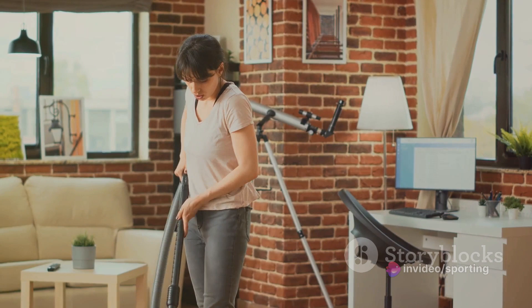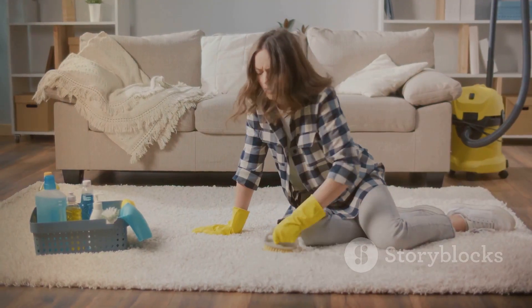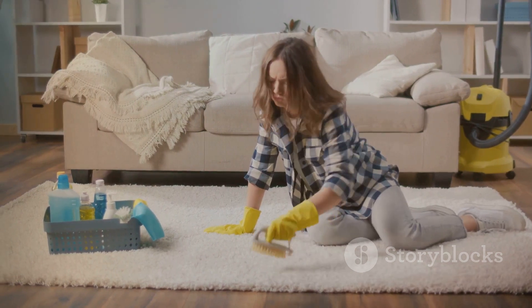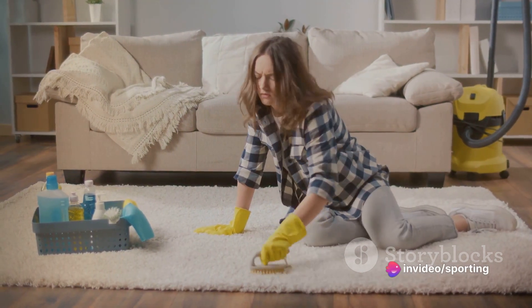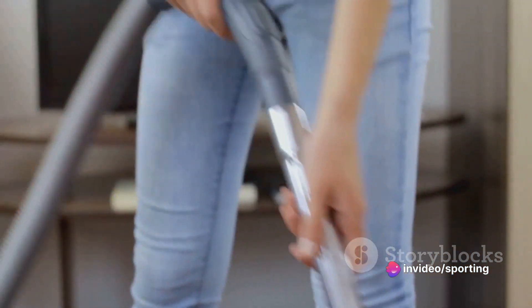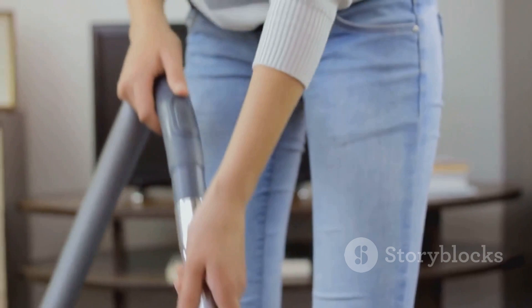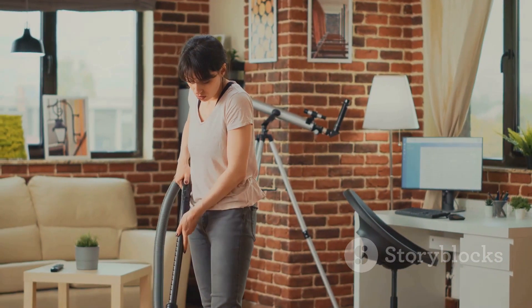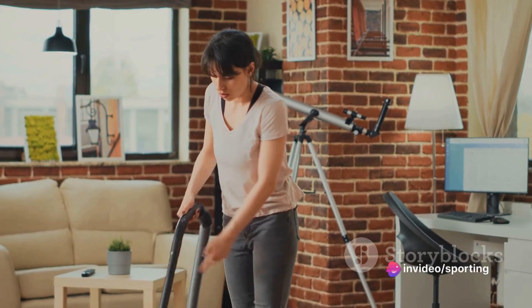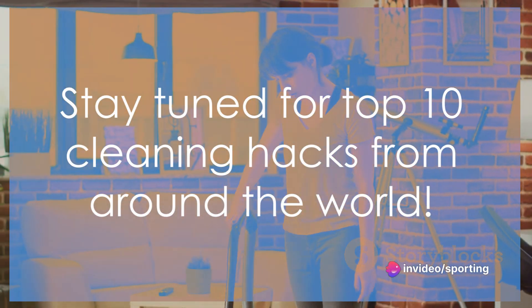Think about it. Wouldn't it be great if you could effortlessly keep your home clean and tidy? Imagine having more time to relax, to spend with your loved ones, or to pursue your hobbies. That's the power of cleaning hacks. They can transform your everyday cleaning routine, making it quicker, easier, and more effective. Now let's dive into our top 10 cleaning hacks from around the world.